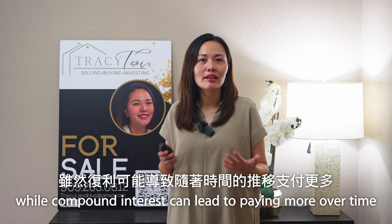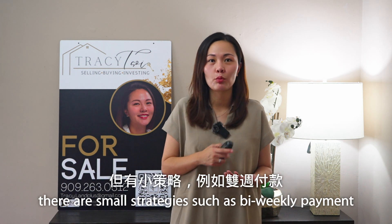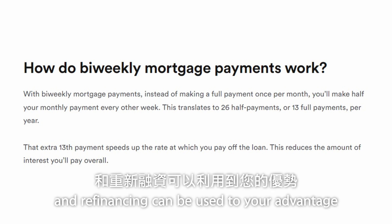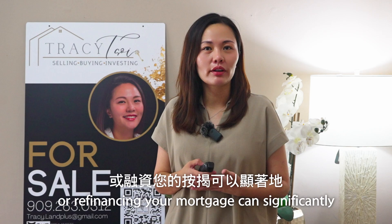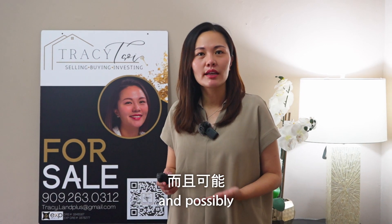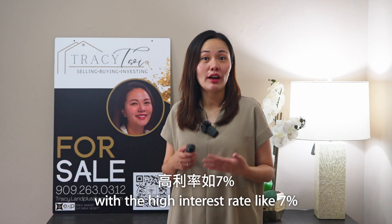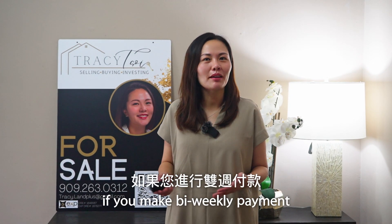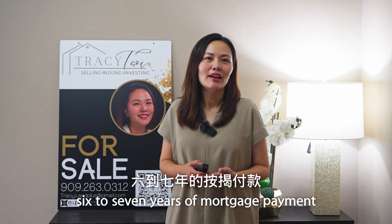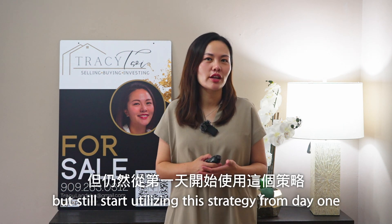While compound interest can lead to paying more over time, there are smart strategies such as bi-weekly payments, paying more toward principal, and refinancing that you can use to your advantage. Making extra payments or refinancing your mortgage can significantly reduce the overall interest you pay and possibly save you at least 4 to 5 years of mortgage payments. In today's market, with high interest rates like 7%, if you make bi-weekly payments, you save at least 6 to 7 years of mortgage payments. And of course, refinancing when the rates go down — but still, start utilizing this strategy from day one.